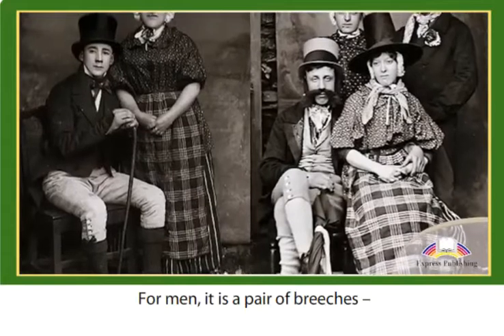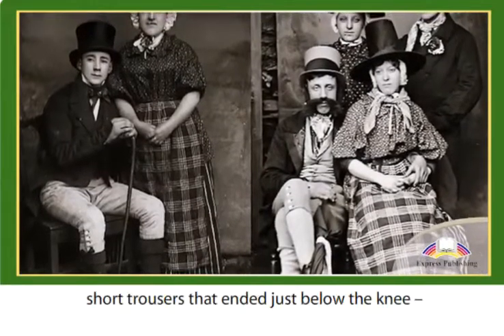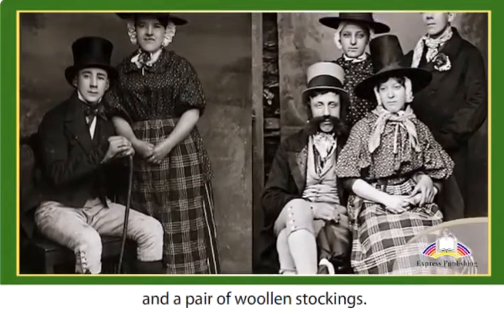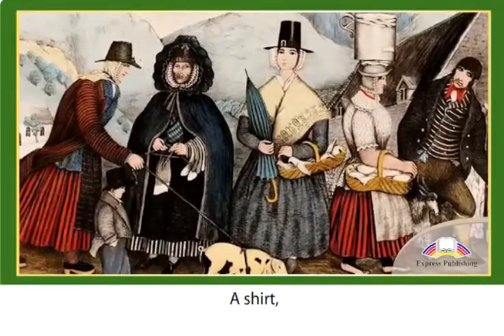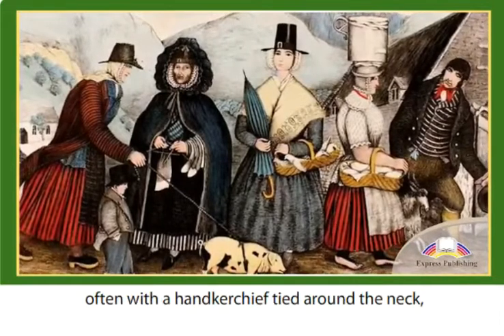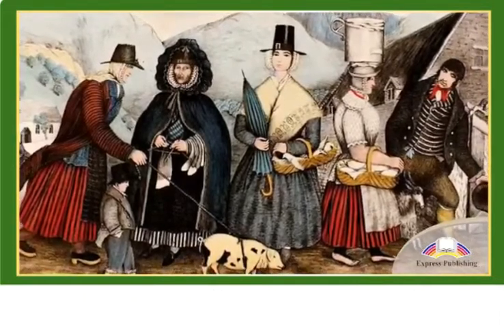For men, it is a pair of breeches — short trousers that ended just below the knee — and a pair of woollen stockings. A shirt, waistcoat and jacket were also worn, often with a handkerchief tied around the neck and a hat.